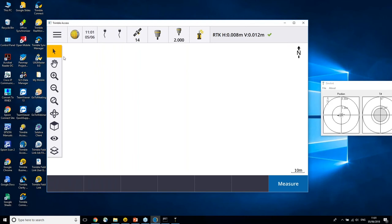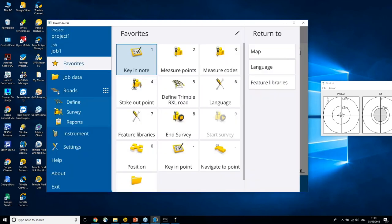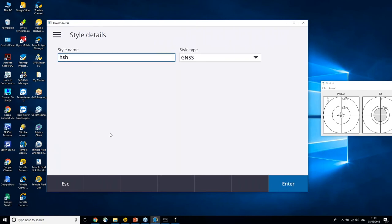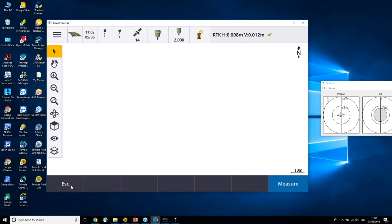I've also made it easier to switch between the various modules. We're currently connected to General Survey. I can click on that and choose another application — for example switching to Roads. Now we can see the Roads module and everything defined underneath it. Settings, instrument, and survey styles work exactly the same as before. I can create a new GNSS survey style, go through rover options — all the same pages you'd find in the current version of Trimble Access, so it should be very familiar.